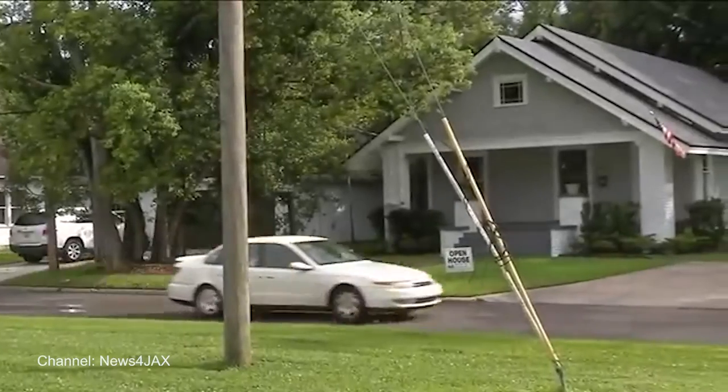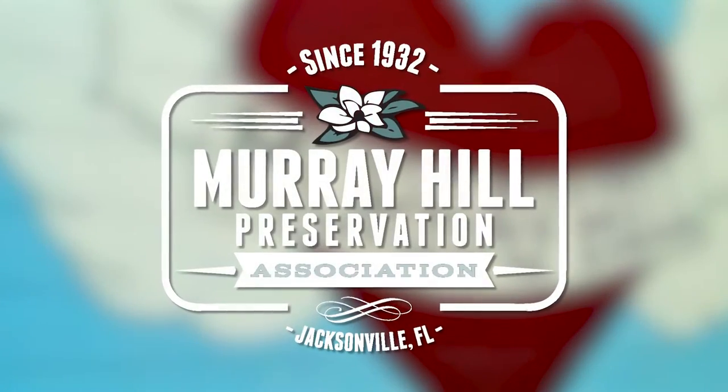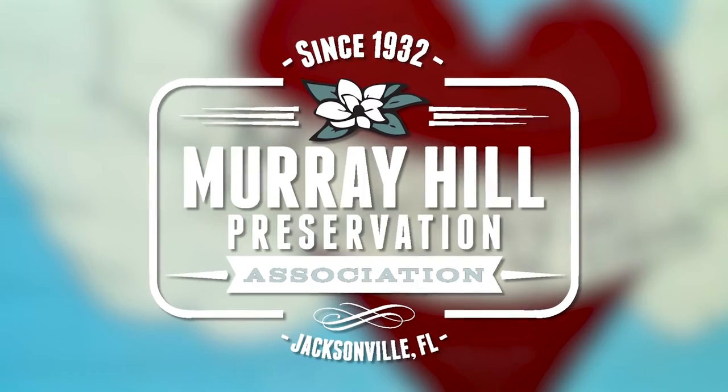In the 20s, it was said there was a new house being built every few days in this neighborhood. In 1932, the Murray Hill Preservation Society was founded, becoming one of Jacksonville's first historic neighborhood preservation societies.